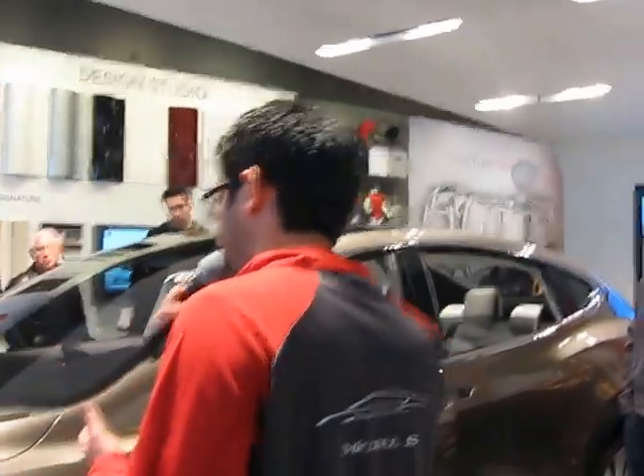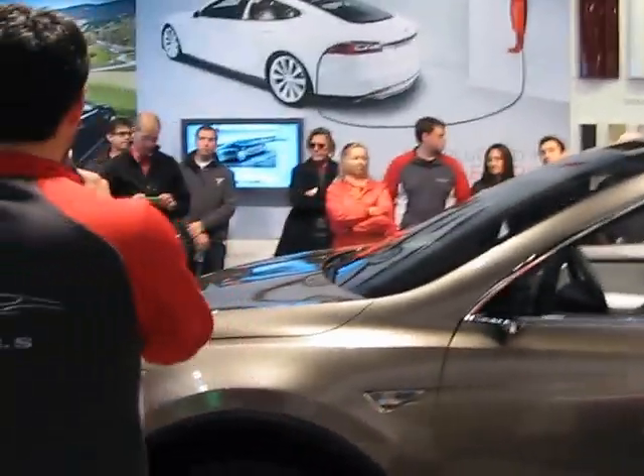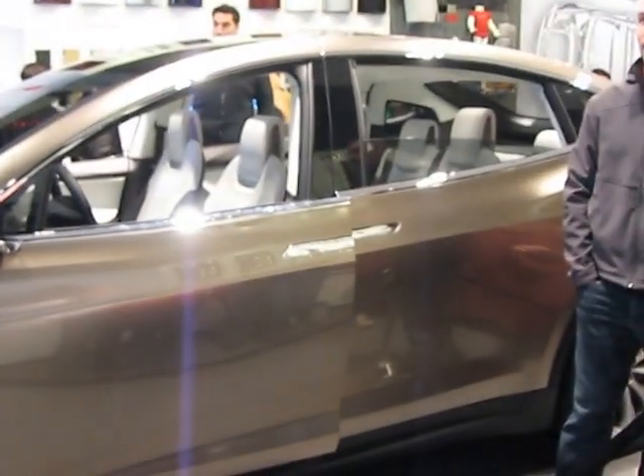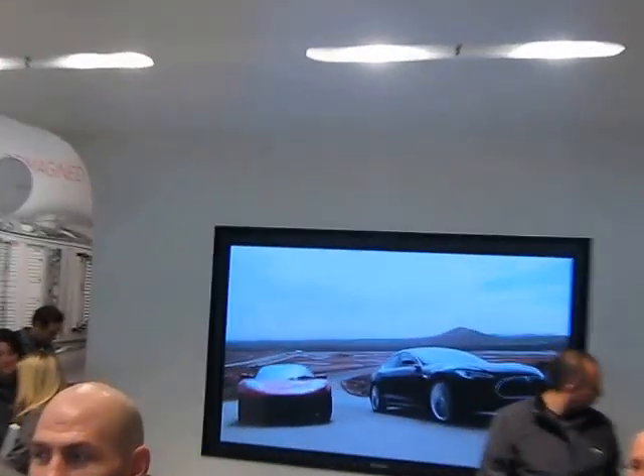When you look at minivans, they're not really exciting to look at, not really exciting to drive, but they've got the interior space you really want when you have a big family and a lot of stuff. SUVs look a little bit better, tend to drive a little bit better, and they're very big on the outside, but they don't have a whole lot of space on the inside.